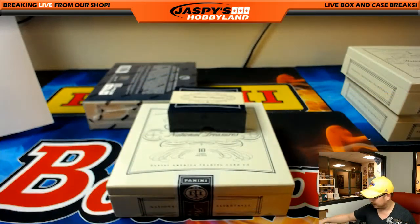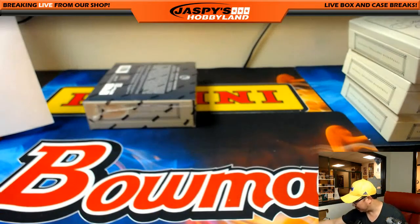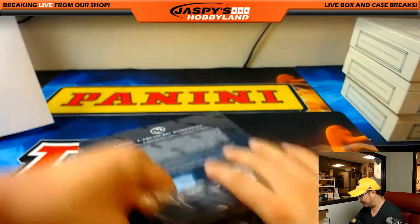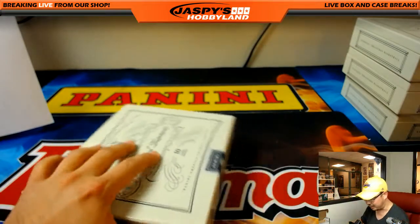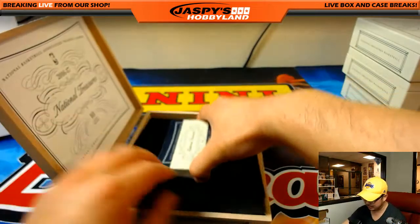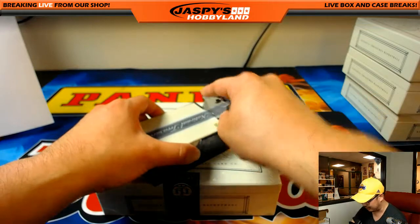And this one, Jennifer. Solid hits coming out of here. We haven't seen a logo man or anything like that, but we're three quarters of the way through our second case. So far so good, ladies and gentlemen — get your spots and teams going on JazzPieceHobbyLand.com. We've got plenty more to break.